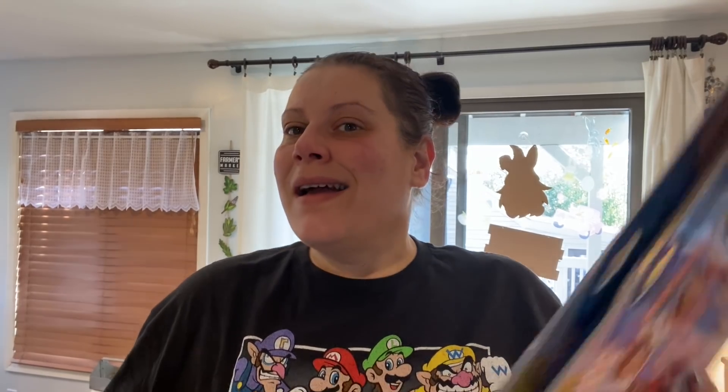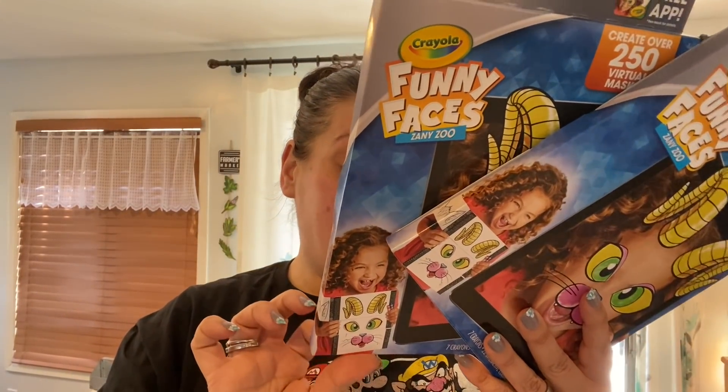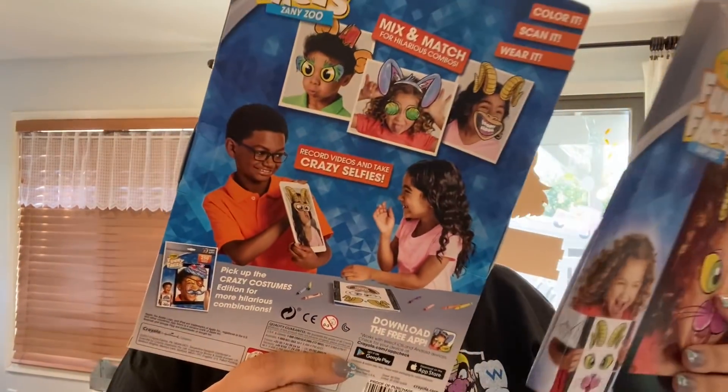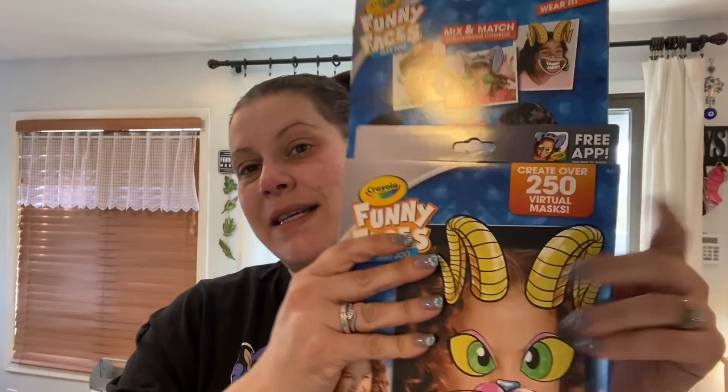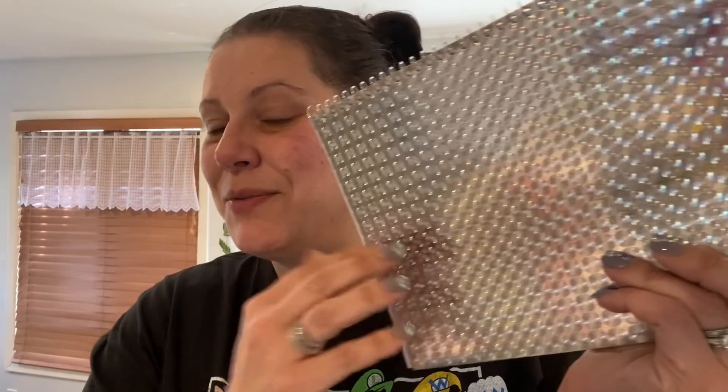Moving into stationery. I found these Crayola Funny Faces — it's an app where you download it, draw funny faces, and color interactively. I got one for my friend's daughter and one for my son. Each comes with seven crayons and 22 interactive coloring pages.